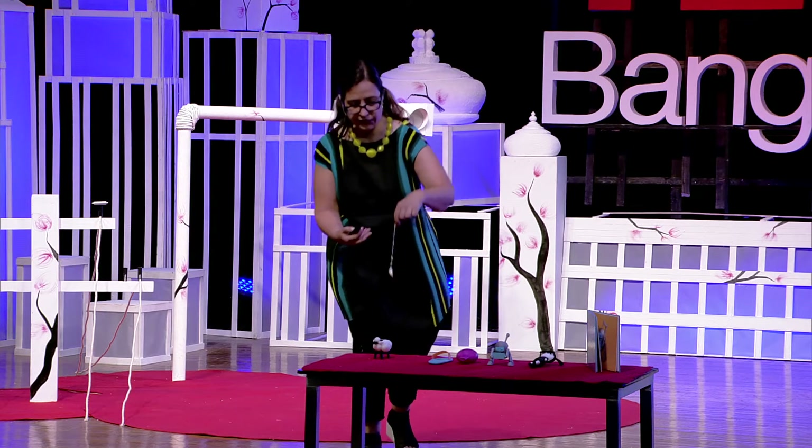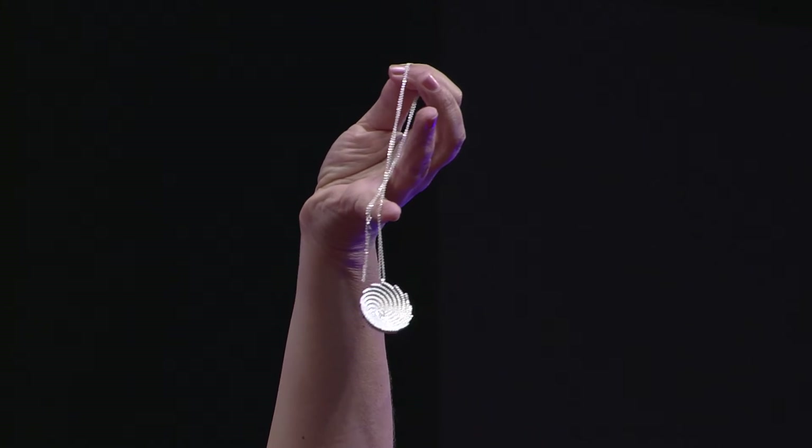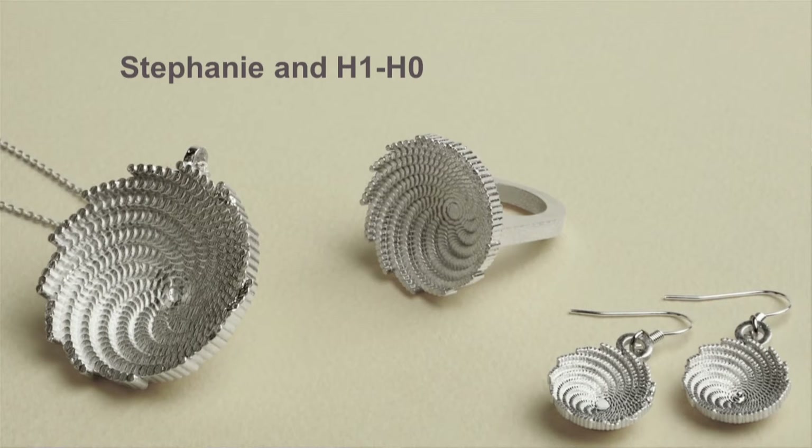Instead of depending on a factory, she can actually produce the jewelry and send it to her customer herself. This is made with the Shapeways service, which is 3D printing, but readers can also print it in plastic in their homes.